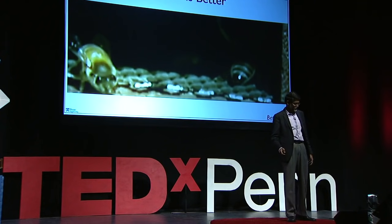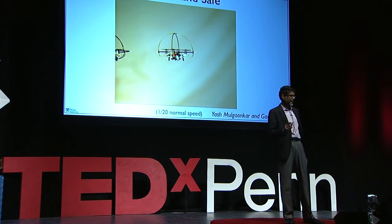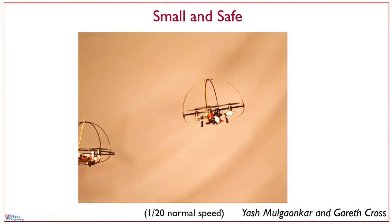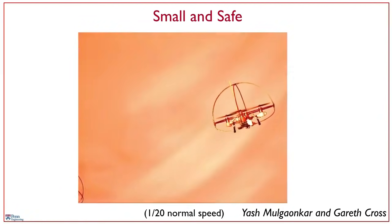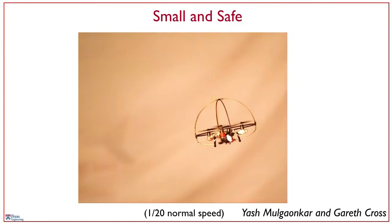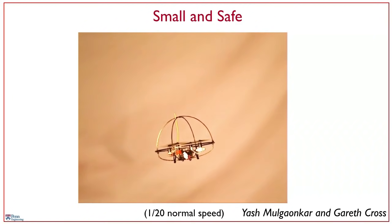This is probably the first planned mid-air collision at 120th the normal speed. These are going at a relative speed of two meters per second, and this illustrates the basic principle. The two-gram carbon fiber cage around it just prevents the propellers from entangling, but essentially the collision is absorbed, and the robots are able to respond to the collisions. So small also means safe.